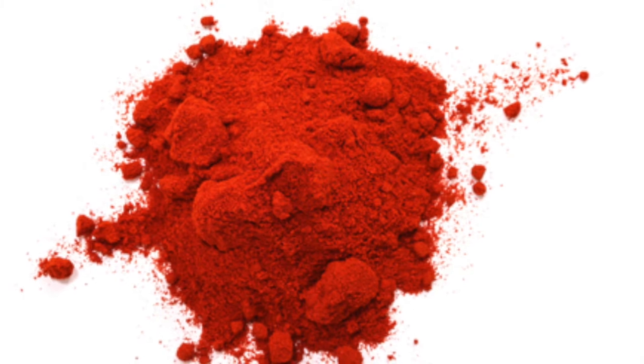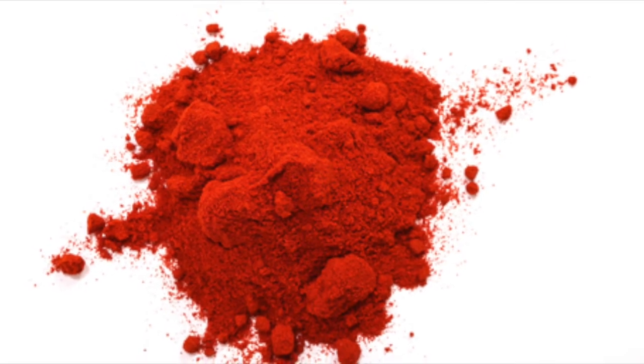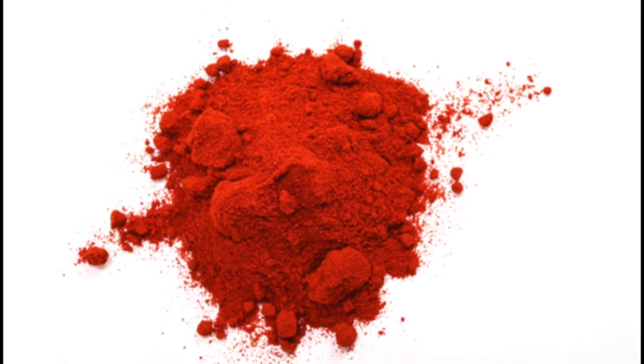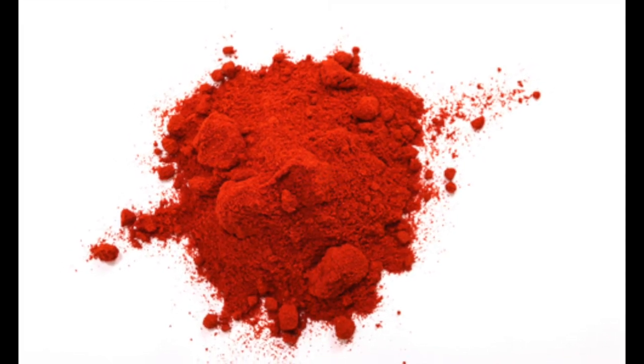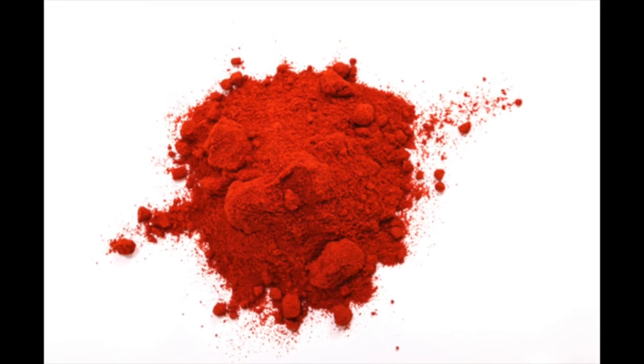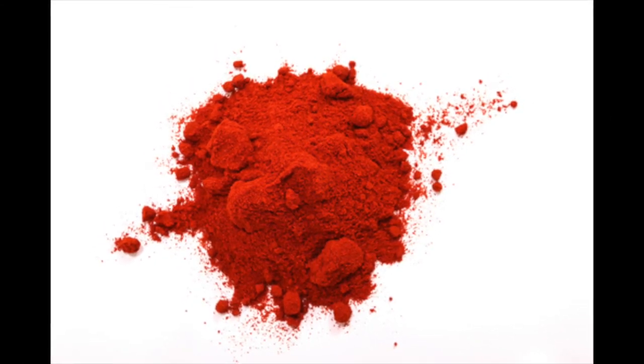Next, Red 40. Red 40 gives Fruity Pebbles its distinctive red color. Although the FDA deems Red 40 to be safe and regulates its use in food, other organizations such as the Center for Science in the Public Interest believe it to be carcinogenic, meaning cancer-causing.